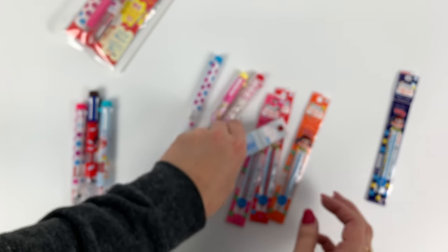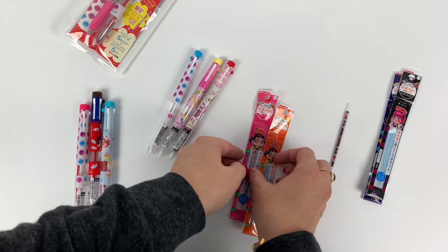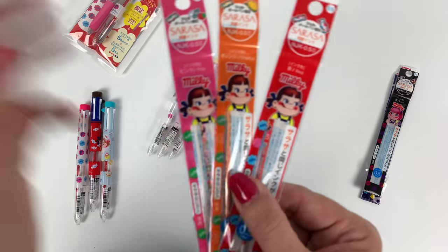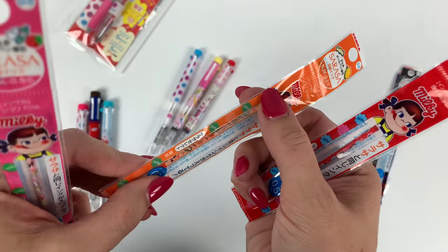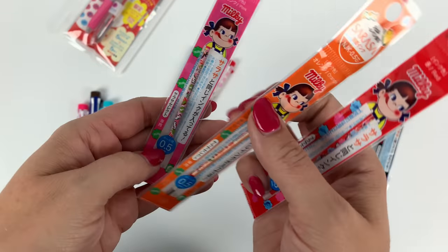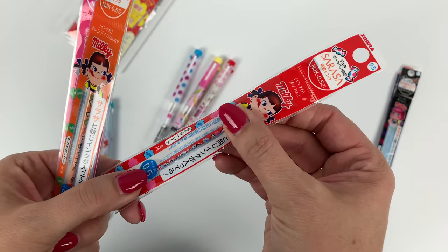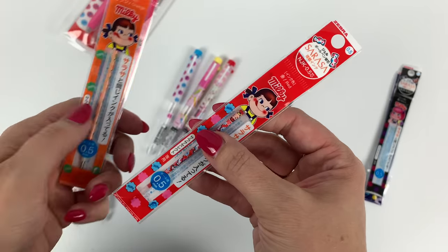Now I get to keep these because I opened them. That's my trick — if I open something in a video, I get to keep it. That's my sneaky trick to get to keep things at work. And then we've got the orange one, pink one, and red. A lot of candies on there.